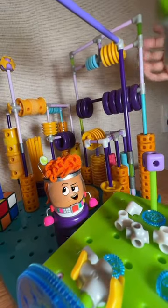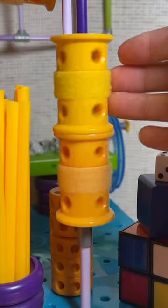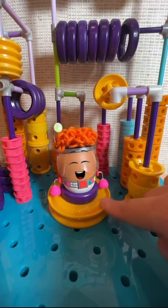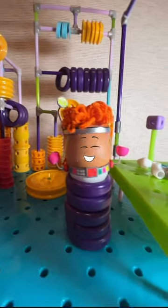Red keeps everything organized by color and shape. And here is the quiet area, a place to relax after a long day of experimenting and inventing.